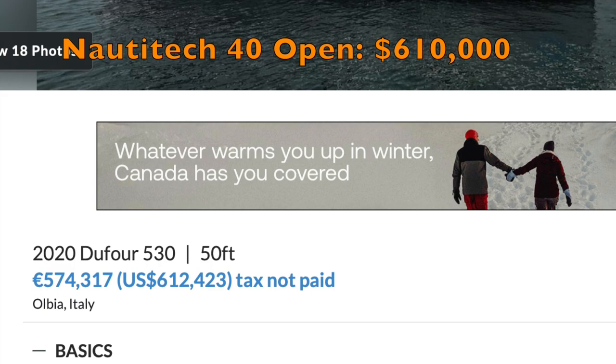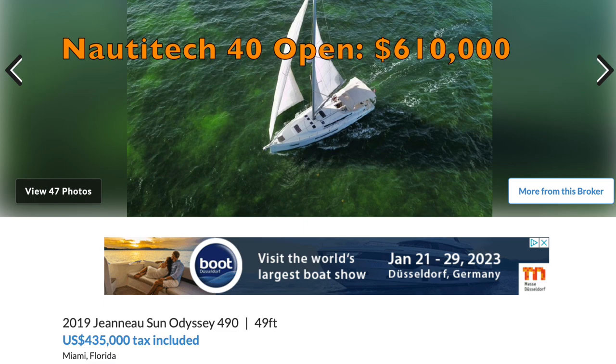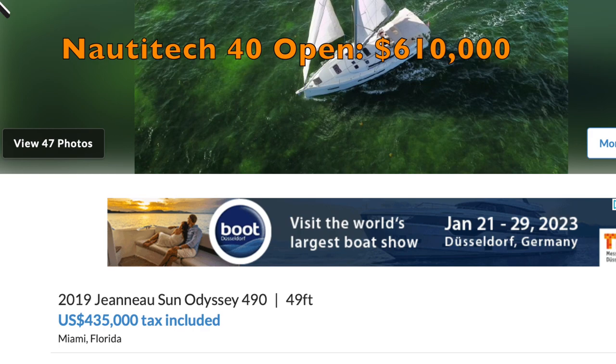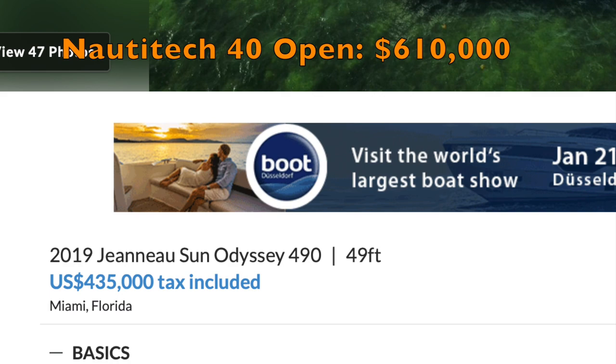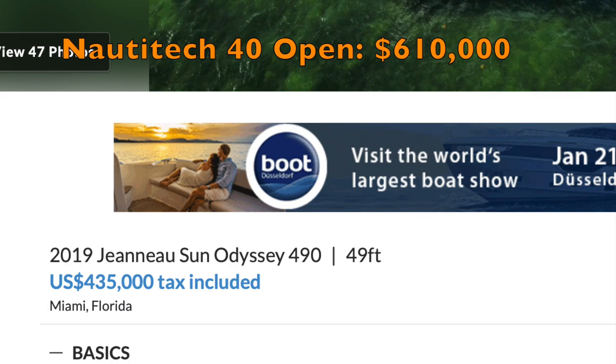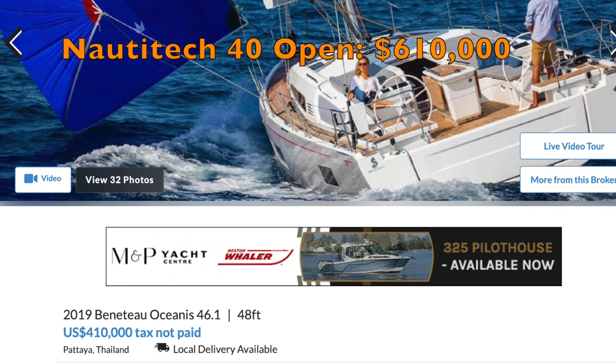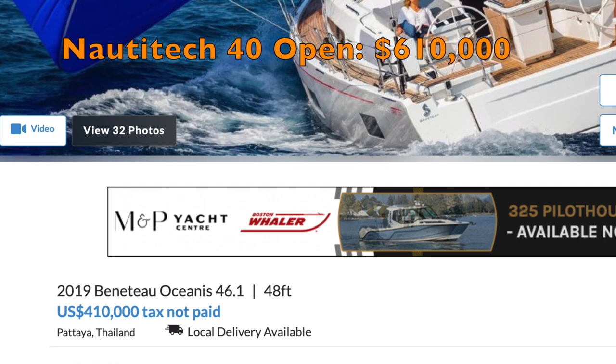A 2019 Sun Odyssey 490, 49 feet, three years old, asking $435,000 versus $610,000. Ginormous space inside, equivalent cockpit space — even Sylvia would probably go for this by the sheer interior space alone. Last but not least, a 2019 Beneteau Oceanis 46, 48 feet, three years old, asking $410,000 — that's a $200,000 delta. Yeah, I'd have to go with the Beneteau.